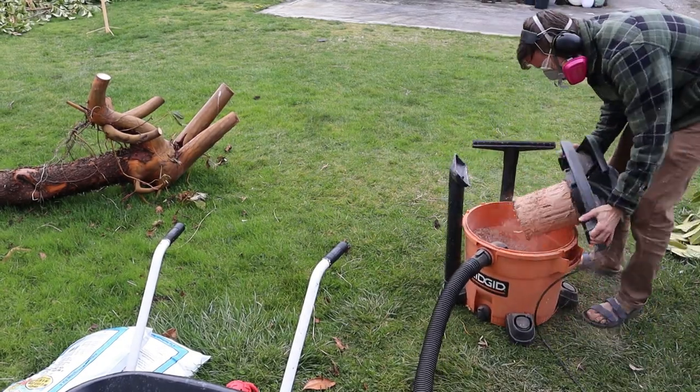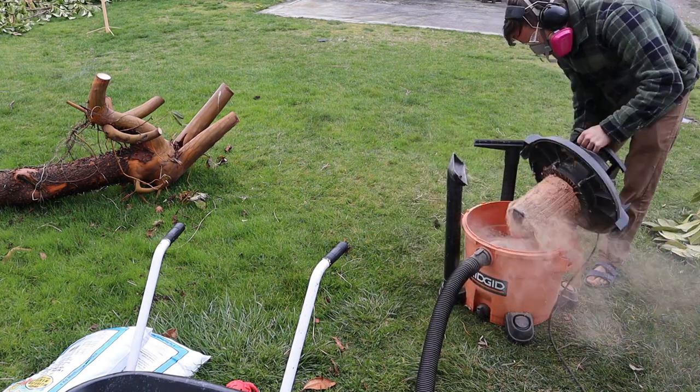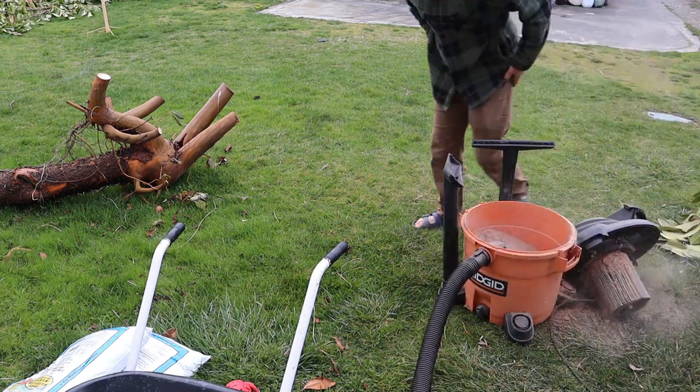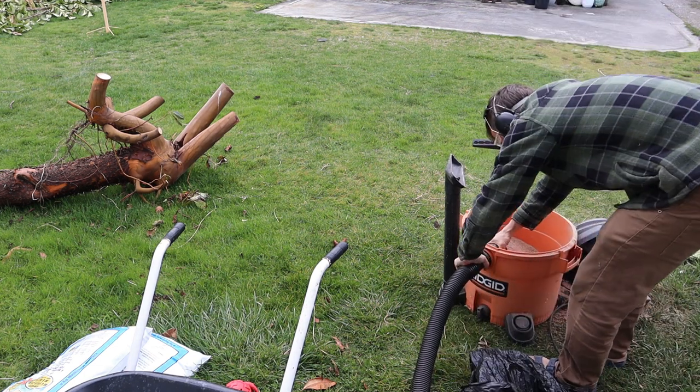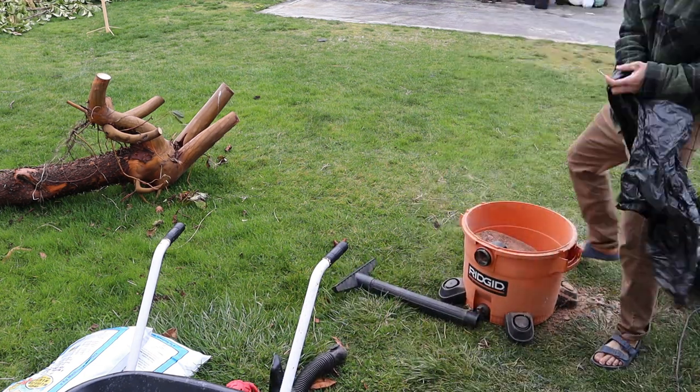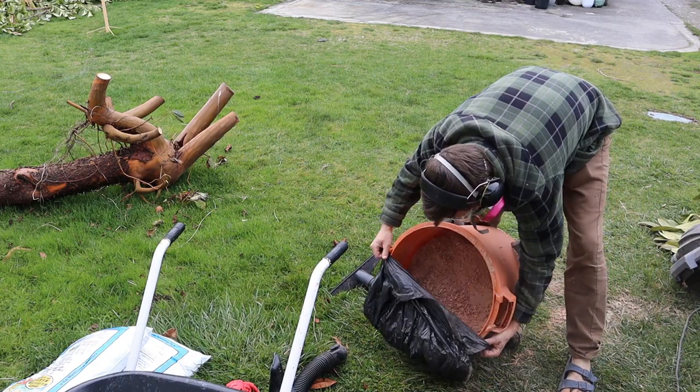After that I figured it was a pretty good time to finally empty out the shop vac, which as you can see was a bit overdue and was a bit of a struggle fest, so I did it outside to keep the already dusty shop from getting more dusty.